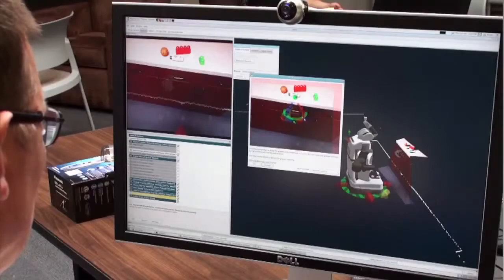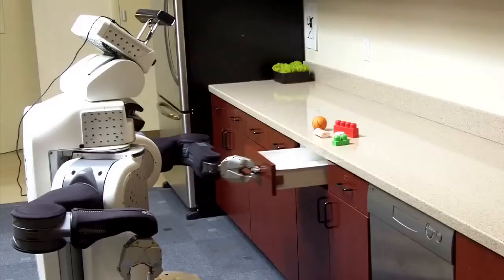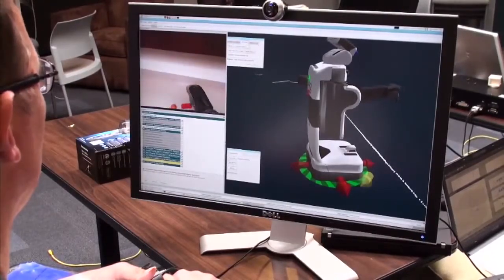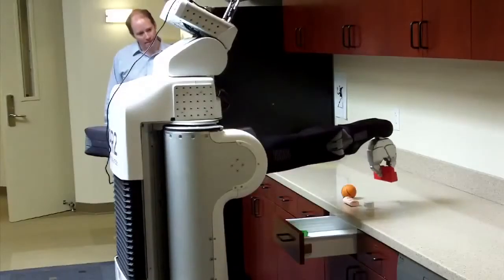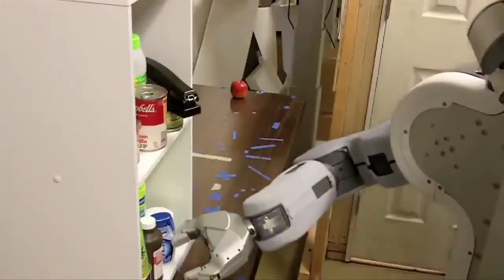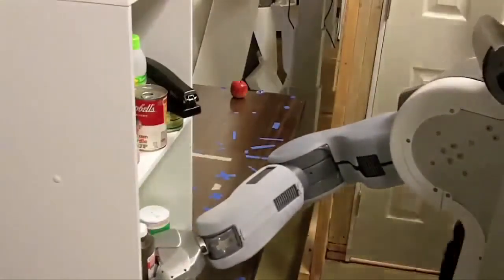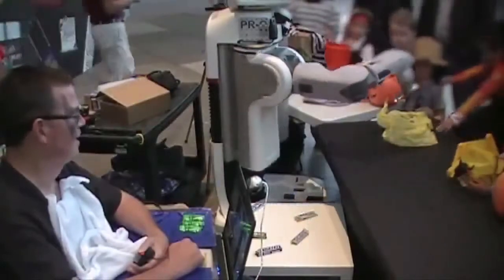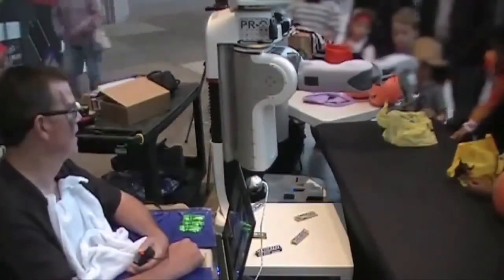All of the tasks that you see in this video are performed by the robot under Henry's direction and with his input through interfaces developed by the Robots for Humanity project. Using these interfaces in the lab, Henry has made the robot put objects in a drawer from another room and grasp objects from a cluttered shelf at a rate similar to that of able-bodied, naive users. Moving outside the lab, Henry has used a PR2 to give out candy to trick-or-treating kids at a local mall on Halloween.